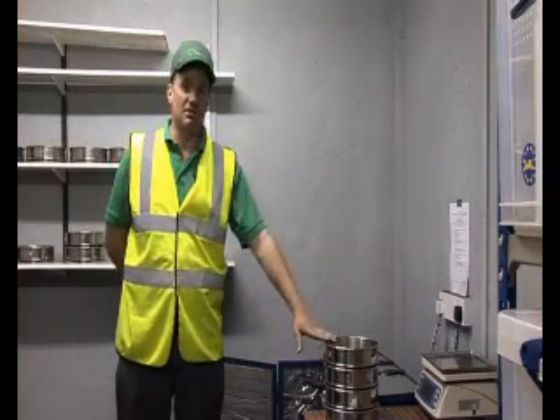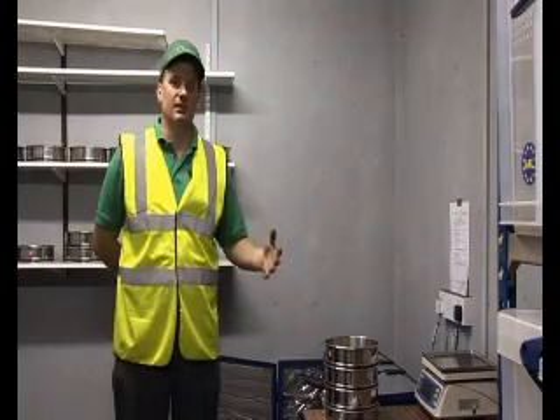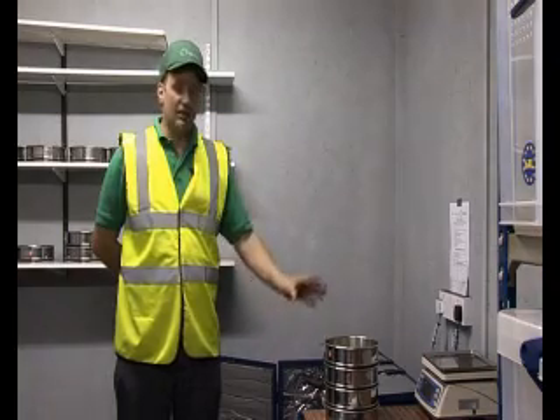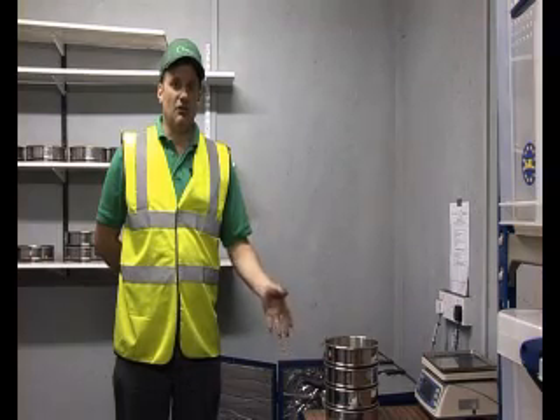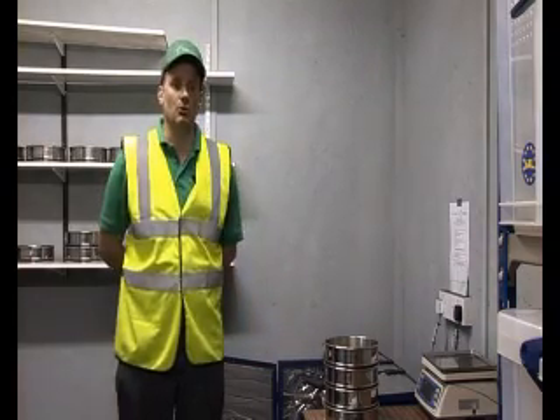Here we have the quality office. In here we do quality checks on the crumb that we produce. These checks are done on a daily basis to ensure we have the correct consistency within each grade. Each grade is put through a series of sieves — 500 grams is placed on the top sieve, and the nest of sieves is placed into a unit which agitates them. After five minutes of agitation, checks are done on all the weights within each sieve. The results are stored and recorded, and these samples are kept in our archives.